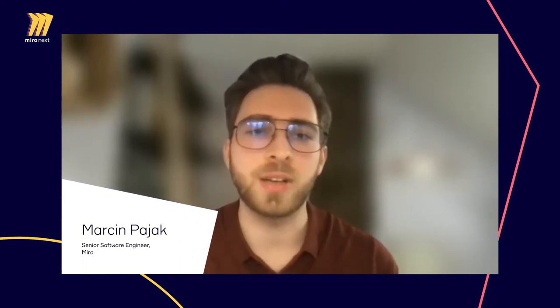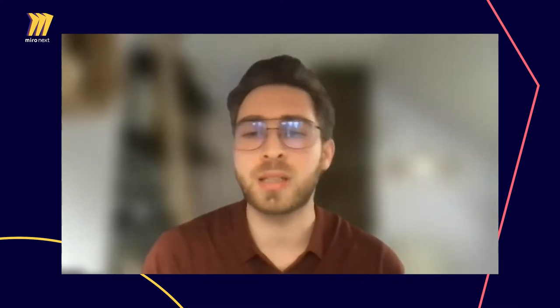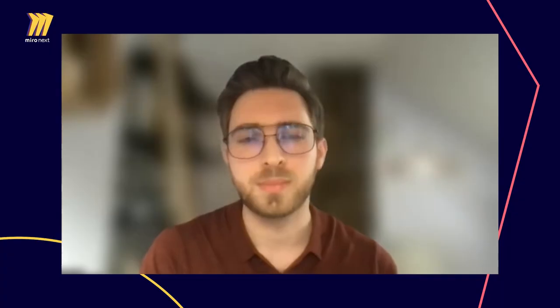I'm Marcin — a white man in my mid-30s, around six feet tall with short, slightly graying light brown hair and a light beard. I'm a software engineer and joined Miro one and a half years ago, driving multiple accessibility initiatives here. I strongly believe in the power of universal design and strive to build inclusive products that are accessible to everyone.